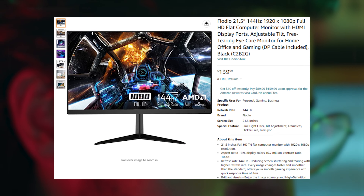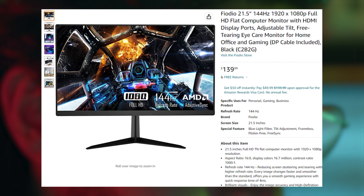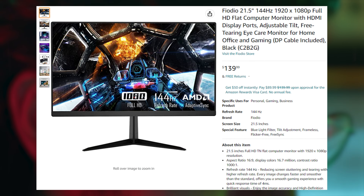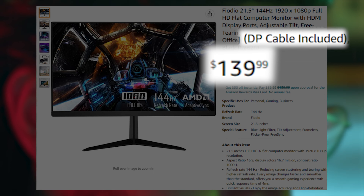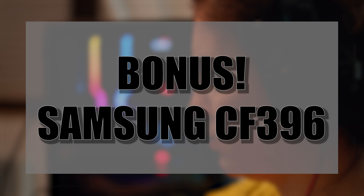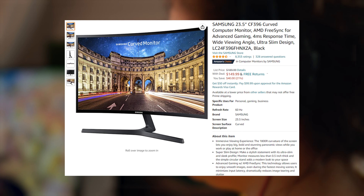But the number one monitor on our list today is the Fiodio 21.5-inch 144 Hertz monitor. It's 1080p resolution, but it has two HDMI inputs, one DisplayPort, and it is VESA mountable. For $140, you also get the DisplayPort cable included. This is probably one of the cheapest 144 Hertz monitors that you can get, and it's definitely worth taking a look at.